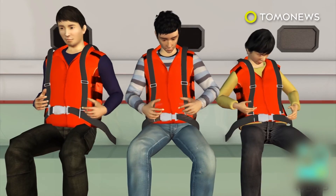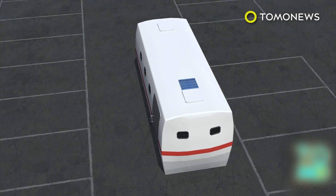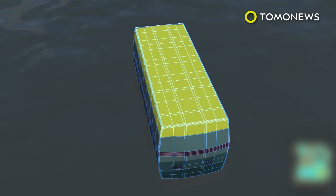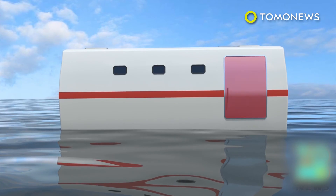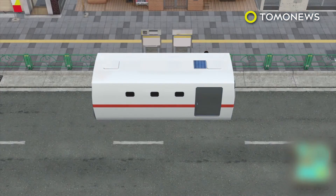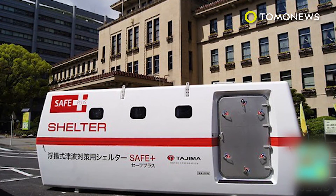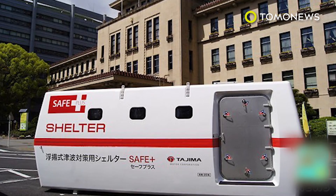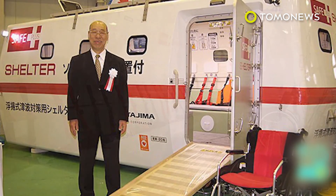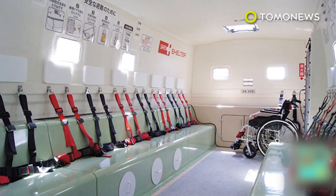Inside, passengers have four-point seatbelts and protective seating. The pod is designed to right itself after being flipped over 180 degrees, and passengers can exit via the main door or a hatch on the roof. The Safe Plus will cost roughly 44,000 to 48,000 US dollars, depending on certain options such as an external generator and roof-mounted solar panel. Tajima Motor plans to produce 1,000 units this year.